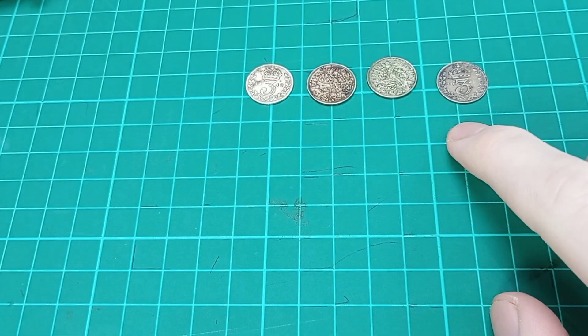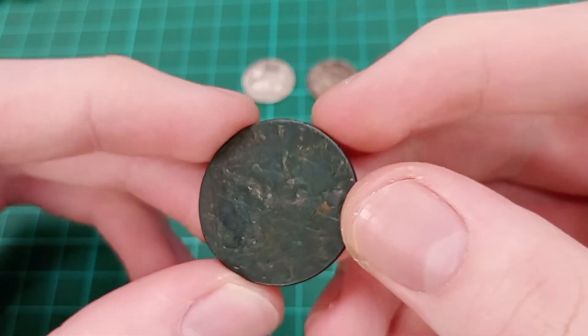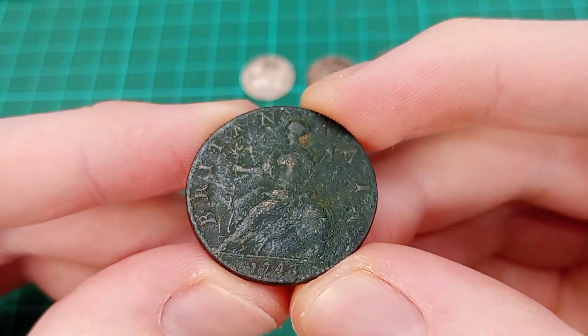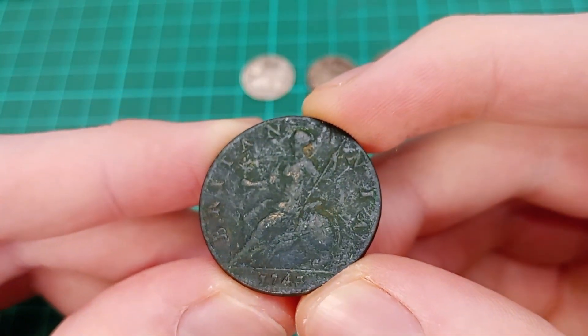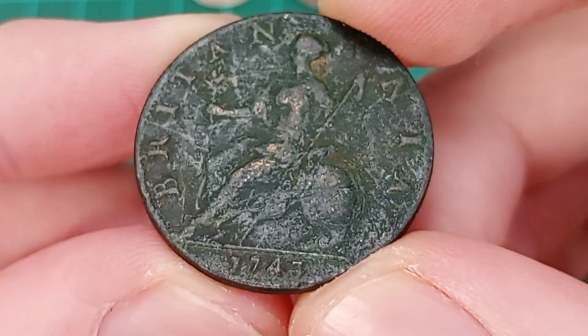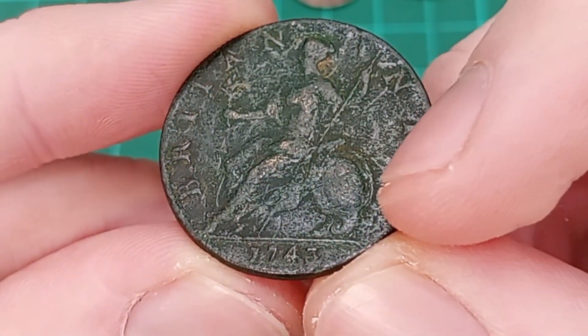I'll give you something else to look at for a moment - a little break halfway through. Here is an old copper halfpenny with Lady Britannia on the reverse. It is quite corroded; you can see a bit of dirt and corrosion on the coin, but the detail is pretty much all still there - just barely worn, nothing missing.